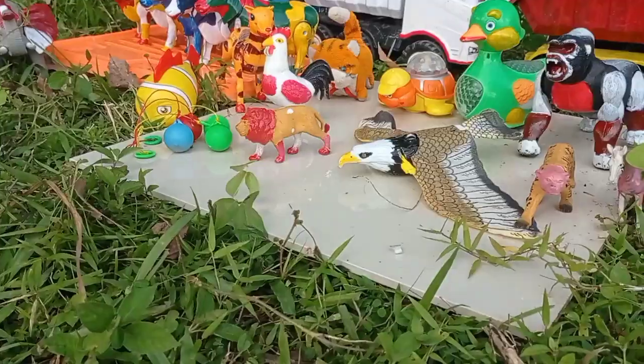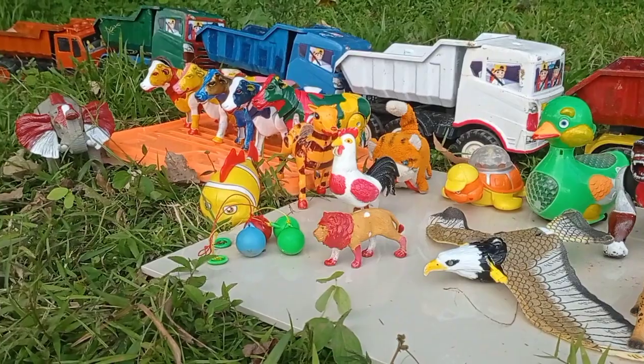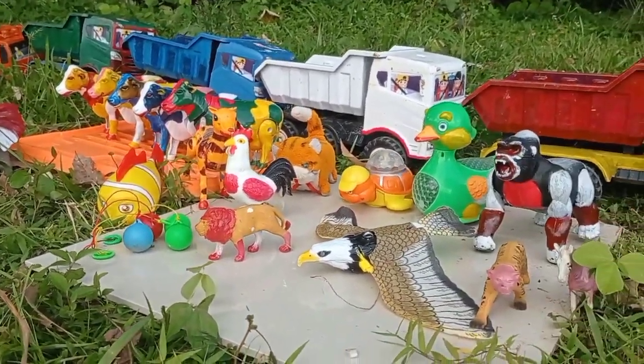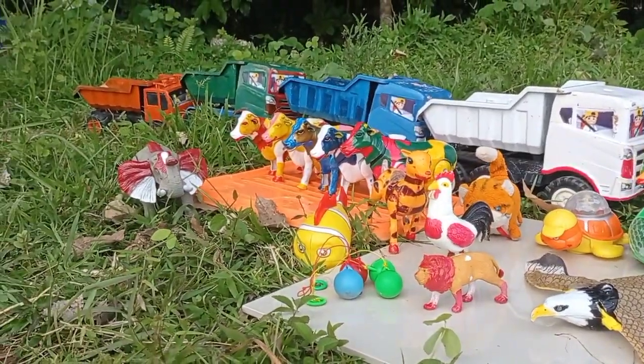Wow, lihat teman! Di sini banyak sekali mainan, teman. Wow, ada yang berwarna-warni, teman. Ada hewan luas dan hewan lucu, teman. Wow, keren!